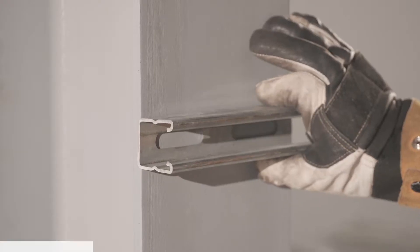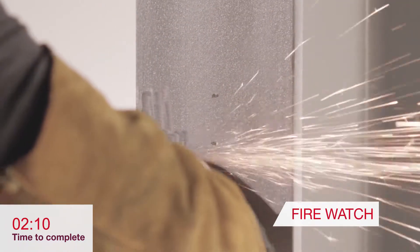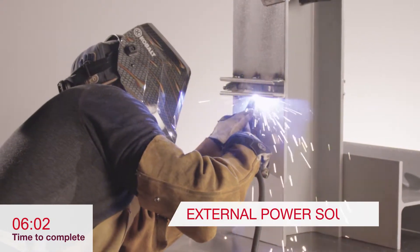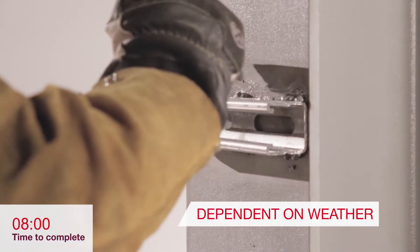Welding can be a time-consuming fastening process that requires an experienced or certified welder, hot work permit, and fire watch. Prep work and rework of coated steel needs to be done and the application often requires an external power source, and if done outdoors is dependent on weather conditions.